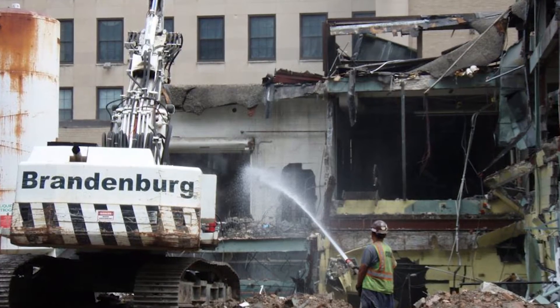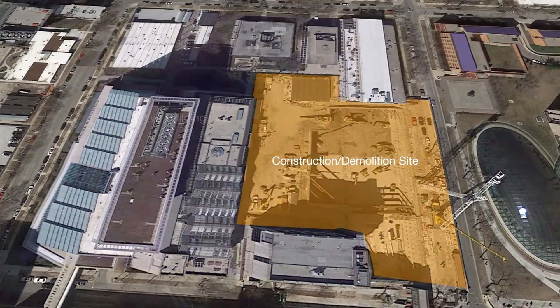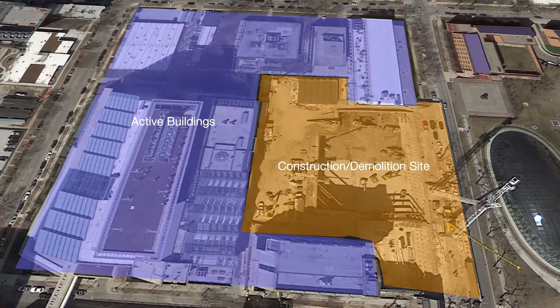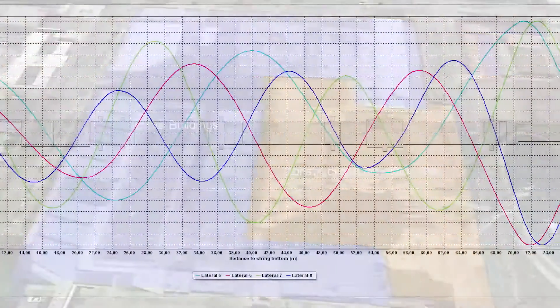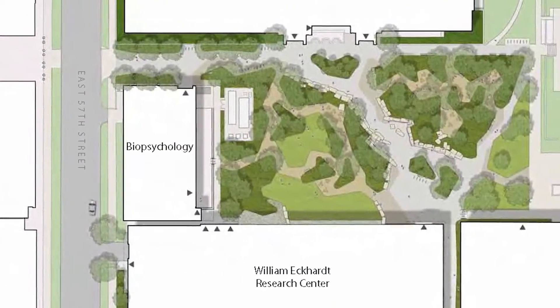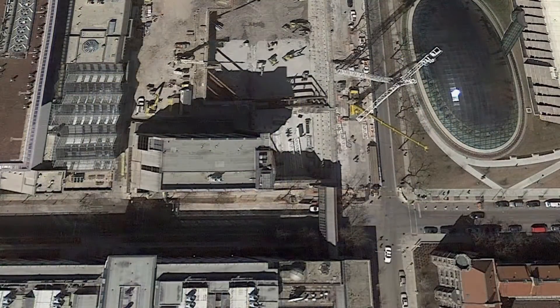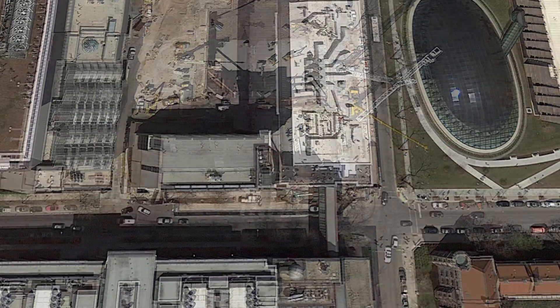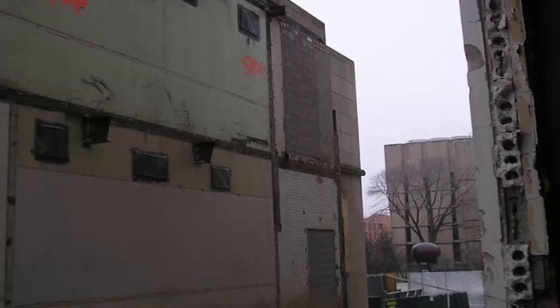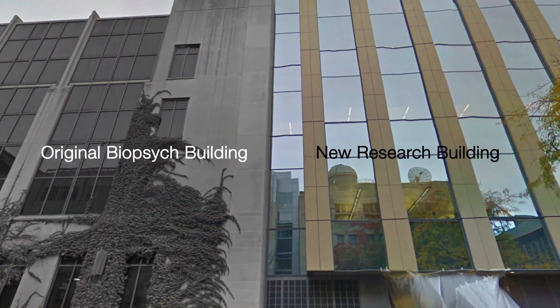Demolition of three buildings in the middle of the science portion of the university, surrounded by researchers working on their lifelong projects, had to be taken into consideration, and we did a lot of sound and vibration analysis. The biopsych building was actually attached to the building that needed to be demoed, so we had to separate those two and provide structure. That was accomplished by reinforcing the end of that building, cutting off that portion of the demoed building, and making it a permanent portion of the old building. That was very challenging.